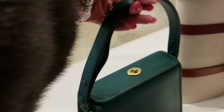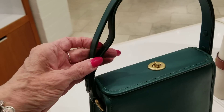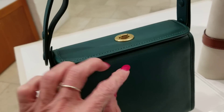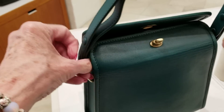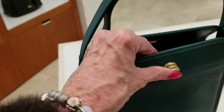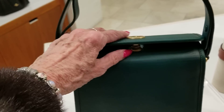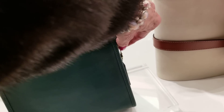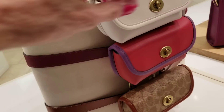Then they have this Turn Lock bag here, and these are $395. It looks like it has an adjustable strap on the top. Let me see if I can get that open — it has the dust cover inside. Since this one's adjustable, there's a cute little hang tag.